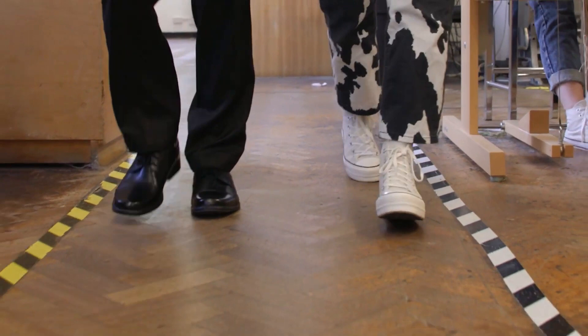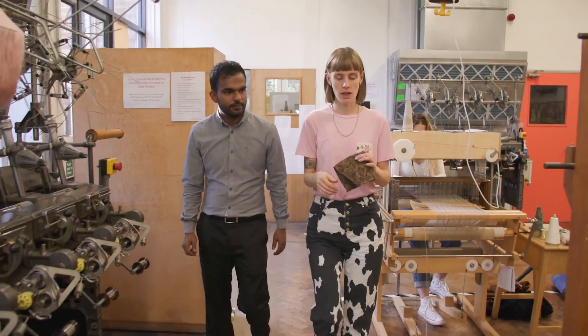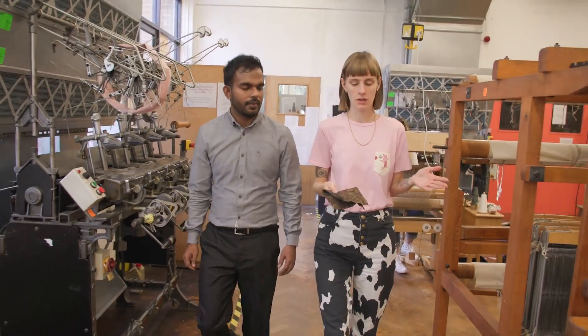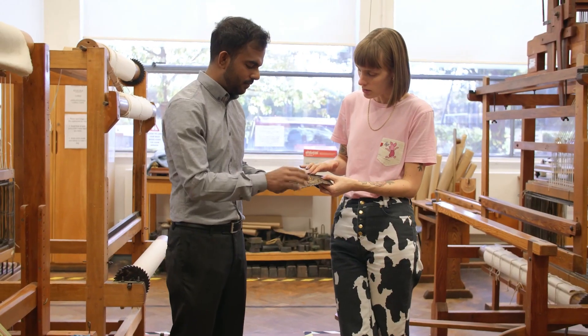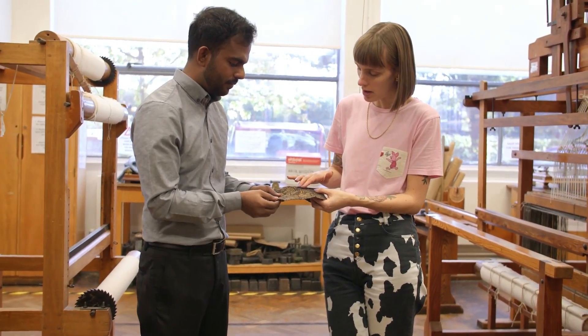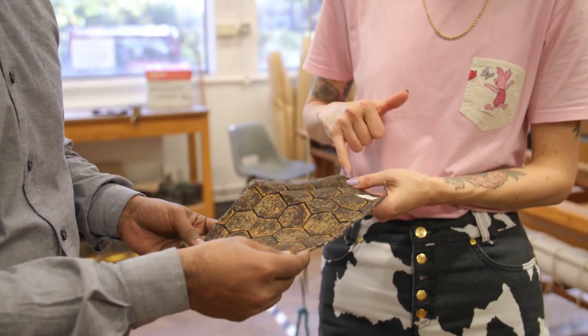Now let's delve into energy harvesting. Some Smart Fabrics are eco-warriors — they don't rely solely on external power. Instead, they harvest energy from your movements or the environment. It's like your clothes are charging themselves, guaranteeing functionality without the hassle of frequent battery changes. That's fashion with a sustainable twist.